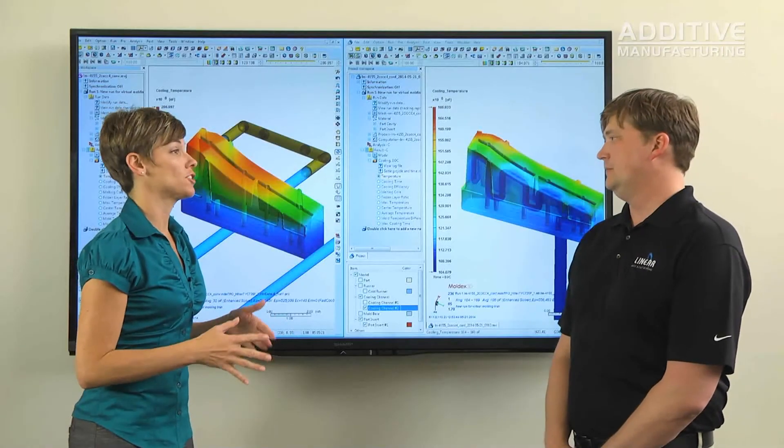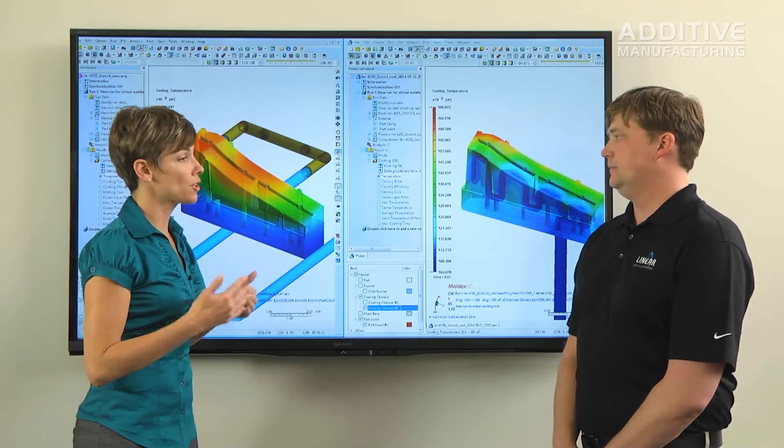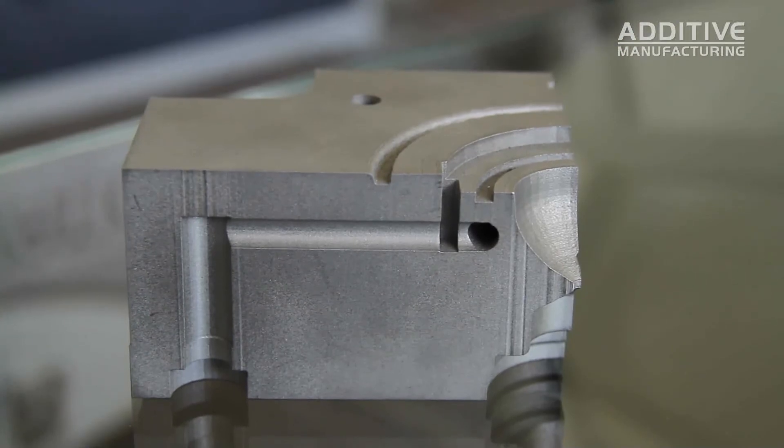One of the applications for additive manufacturing is conformal cooling. Conformal cooling is the use of cooling channels that will actually follow the part surface, or conform to its shape.